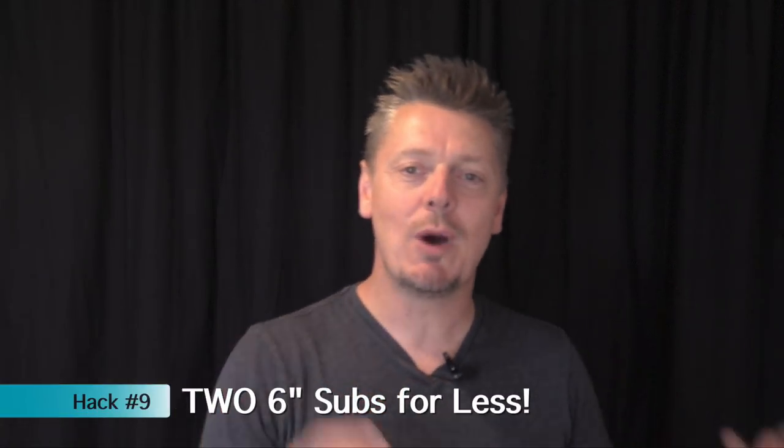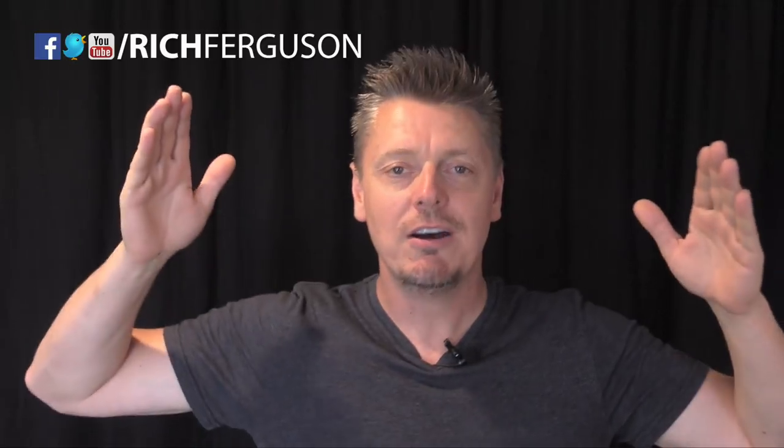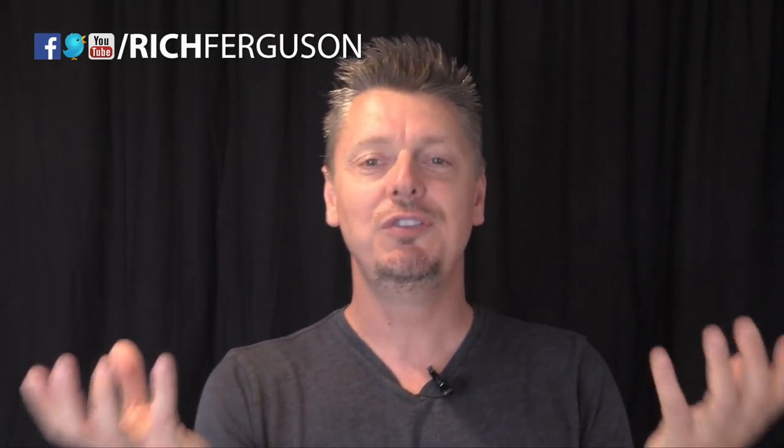This is one of my favorite hacks to do with my wife or friends when going to a place like Subway. Instead of getting two six-inch sandwiches for each of us, what I do is buy a foot-long sandwich and we customize each half completely differently. And at the end they'll cut that in half, put it in two different baskets, and we've essentially ordered two six-inch sandwiches for the price of a foot-long.